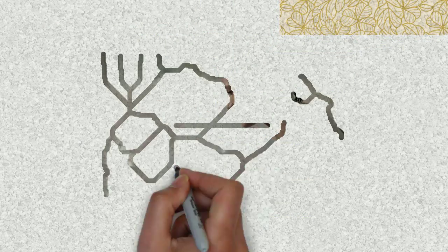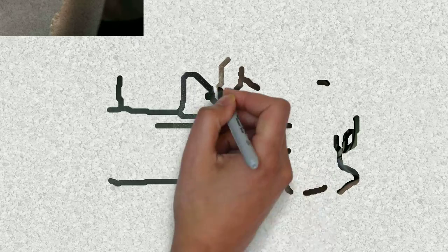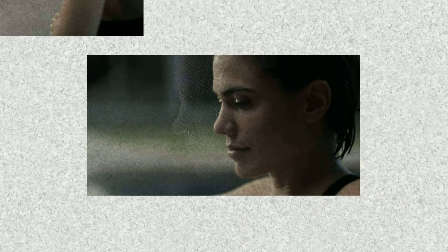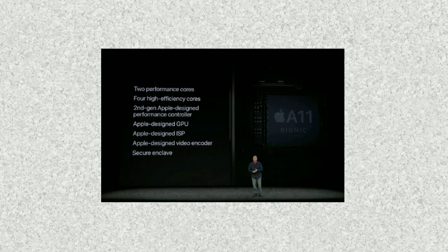When your face is in front of the phone, the phone scans your face, creates a 3D model, and matches it with what the phone already has stored. Apple also said that the 3D model of your face is stored in your phone's processor, not in the cloud or a server. The processor used here is the A11 Bionic, which has 2 performance cores, 4 high efficiency cores, and a secure enclave that protects your data.